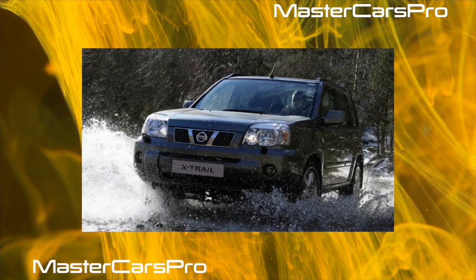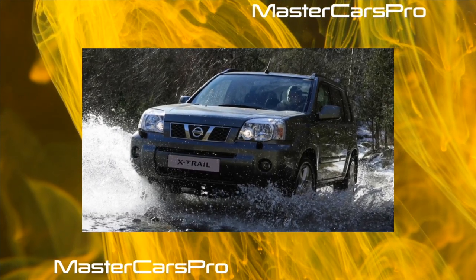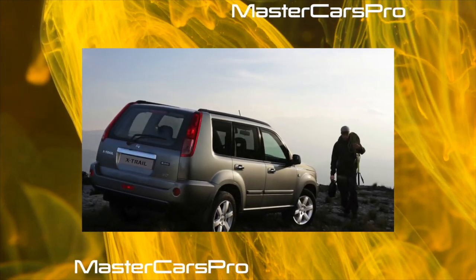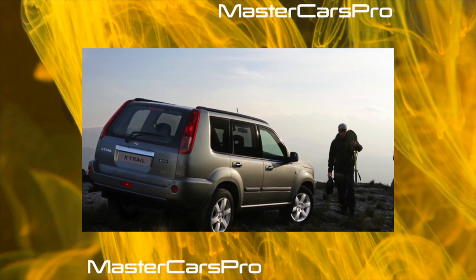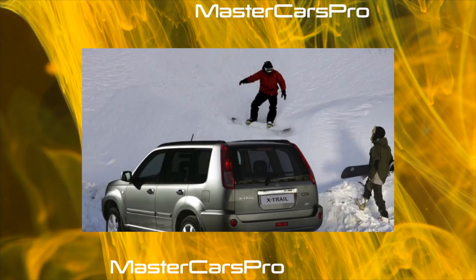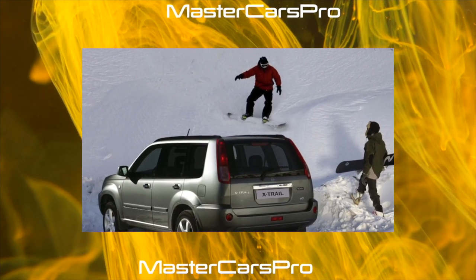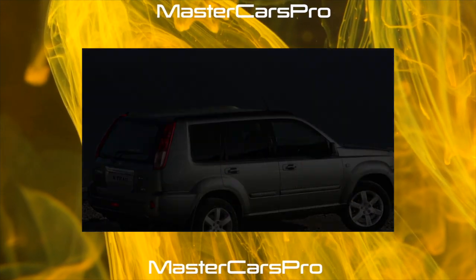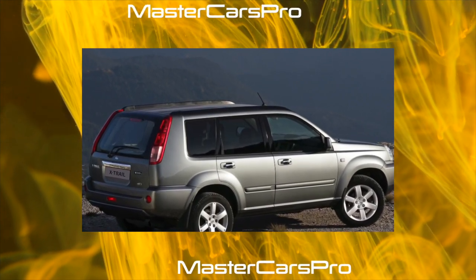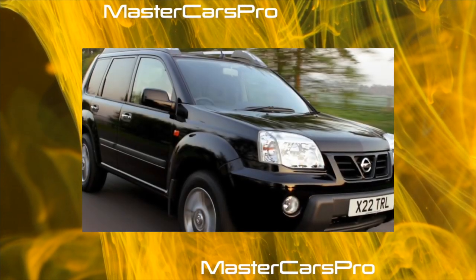The X-Trail all-mode 4x4 all-wheel drive transmission is equipped with an electronically controlled center clutch. In normal modes, to save fuel, the car can be operated as front-wheel drive (2WD mode). On a wet, dirt or snowy road, it is recommended to drive in auto mode — when the front wheels slip, the rear wheels are automatically connected. If you have to overcome a difficult section, you can use the all-wheel drive lock mode, in which the torque from the engine is distributed between the front and rear wheels in a ratio of 53:47. At speeds over 30 km/h, the transmission automatically switches to auto mode.